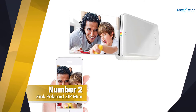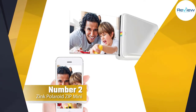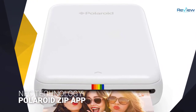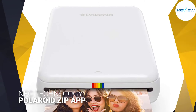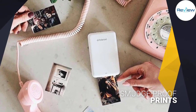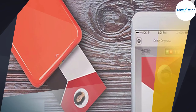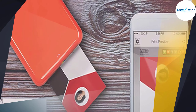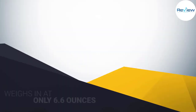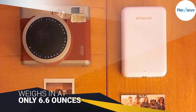Number two: the Zinc Polaroid Zip Mini Printer. The original no-waiting photo brand Polaroid now offers the Zip mobile printer for creating fun instant snapshots from your phone. Use Bluetooth or NFC technology to print directly from your smartphone or tablet. Each purchase comes with a free download of the Polaroid Zip app for iOS or Android. Create 2x3 inch smudge-proof prints and peel off the sticky paper to make stickers, cards, or decorations with your favorite phone photos.